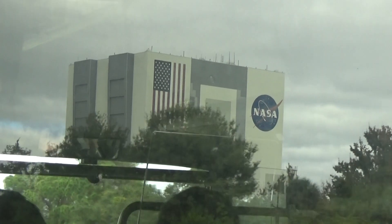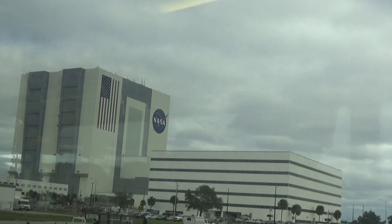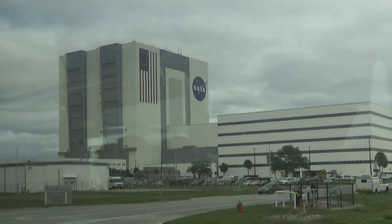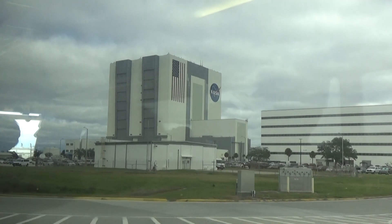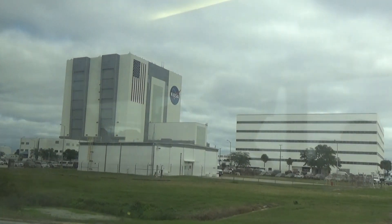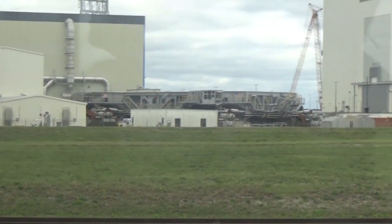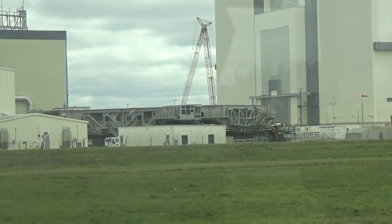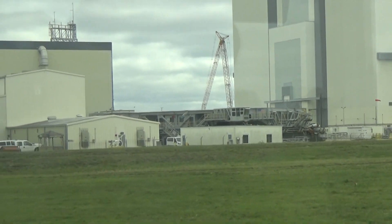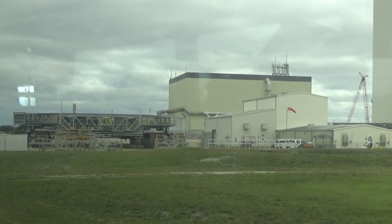This is where the ground controllers, engineers, and launch director work — it is 21 stories tall. Each one of the stars on that flag are six feet from point to point. And the stripes on that flag are so wide that the Apollo rockets and the Space Shuttle — which weighed six billion pounds — could fit on them. The top surface has an area about the size of a baseball infield.